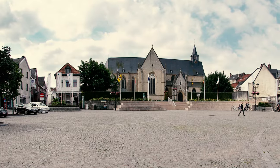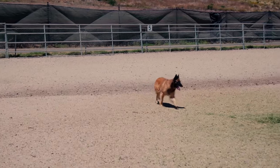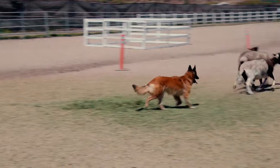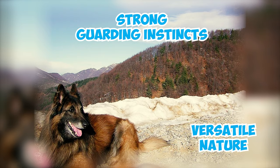Number 19: The Terv got its name from the Belgian village of Tervuren, where they originated due to Corbeil's efforts. These dogs were often utilized in rural areas for herding and safeguarding purposes, owing to their versatile nature and strong guarding instincts.